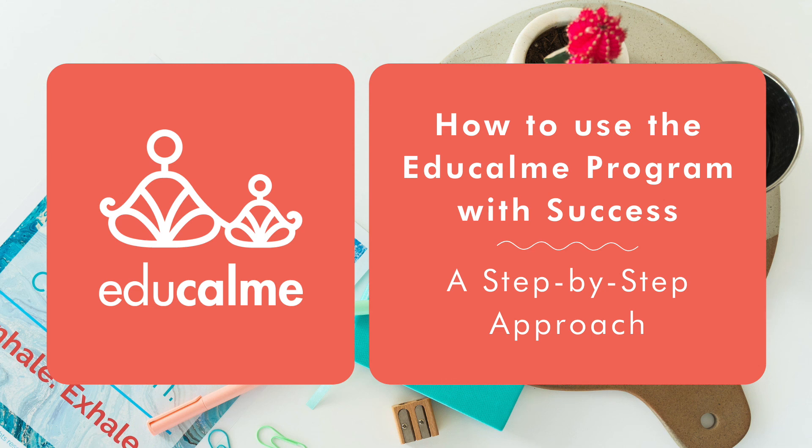Hi there! Welcome to the EduCalm community. We're excited you're here! In this short training video, you're going to learn how to use EduCalm with success.